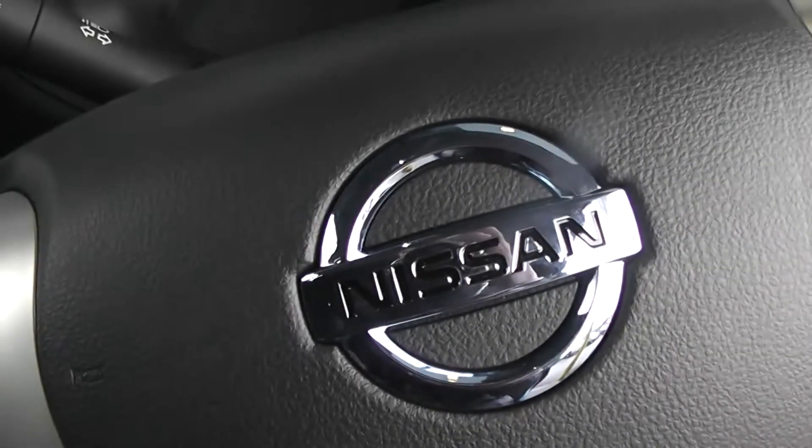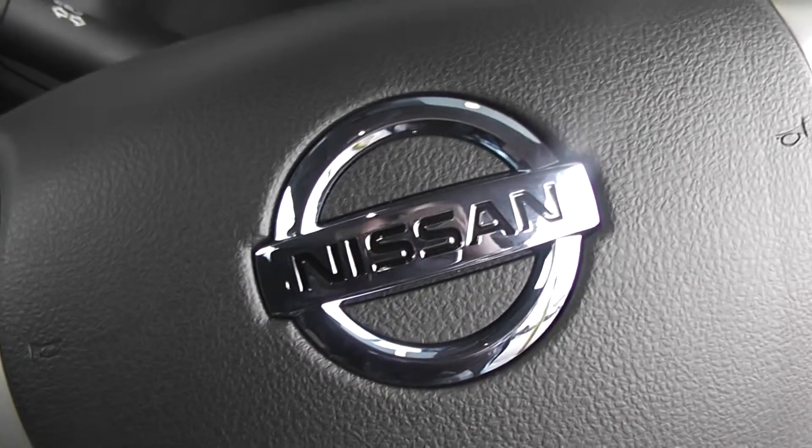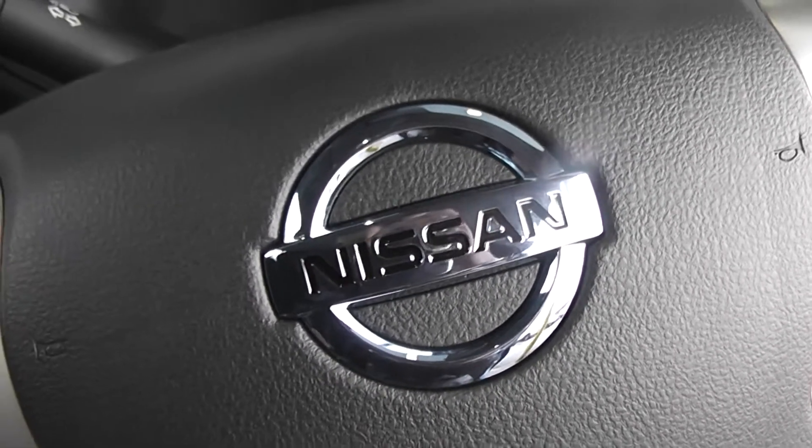This vehicle is available on our website. You can reserve online to receive an additional £75 discount. Here at Wessex Garages we won't be beaten on finance.